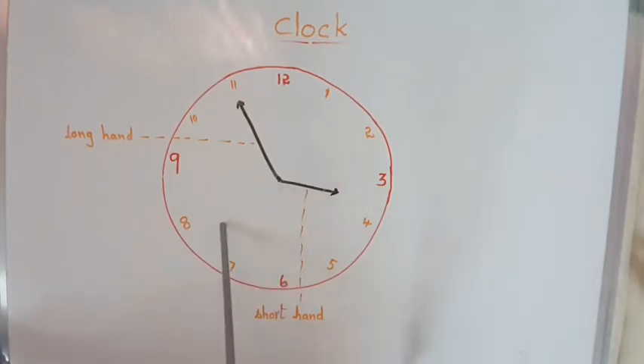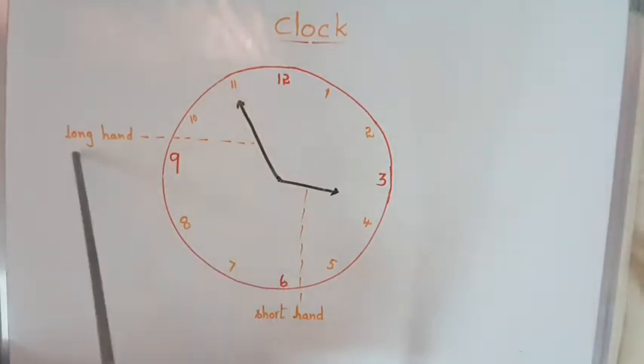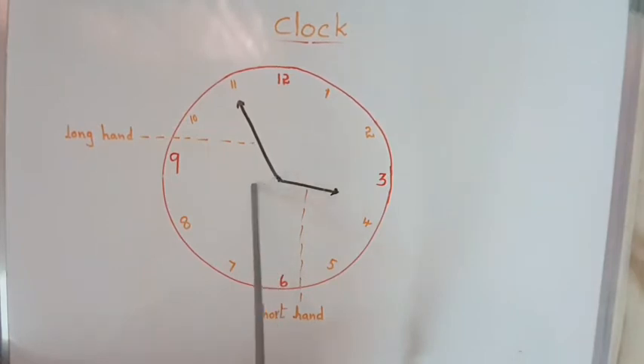One more hand is there, known as the second hand. I have not drawn it here because you already know it well — after all, you are Grade 5 students. So: the long hand shows minutes, the short hand shows hours, and the other long hand shows seconds.